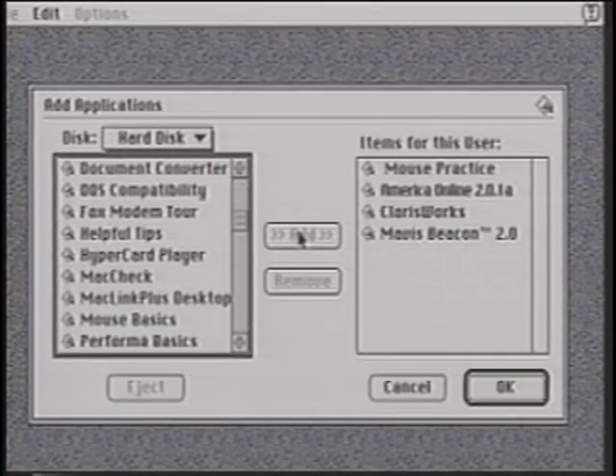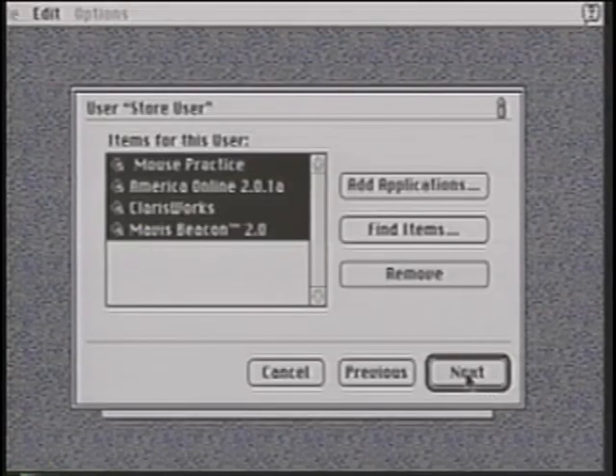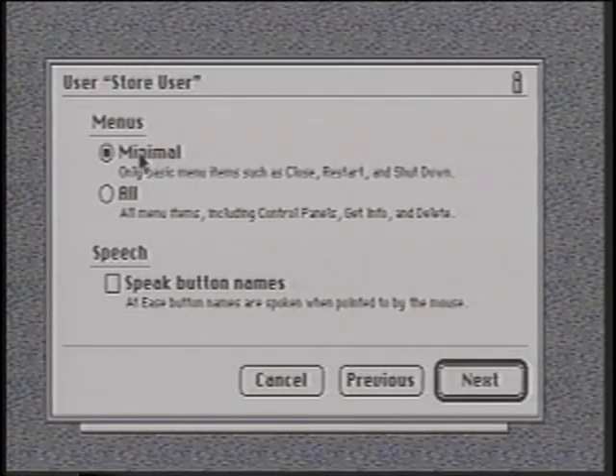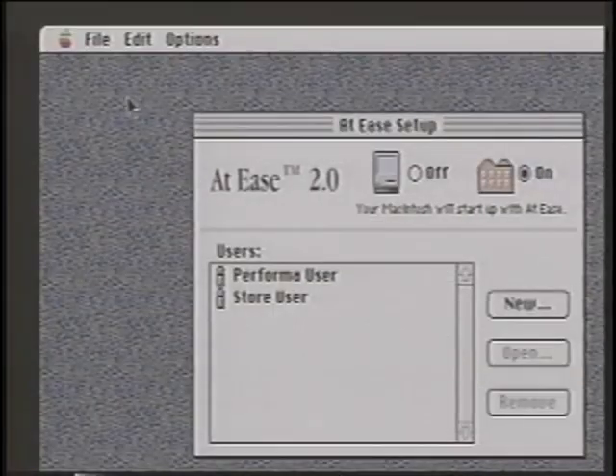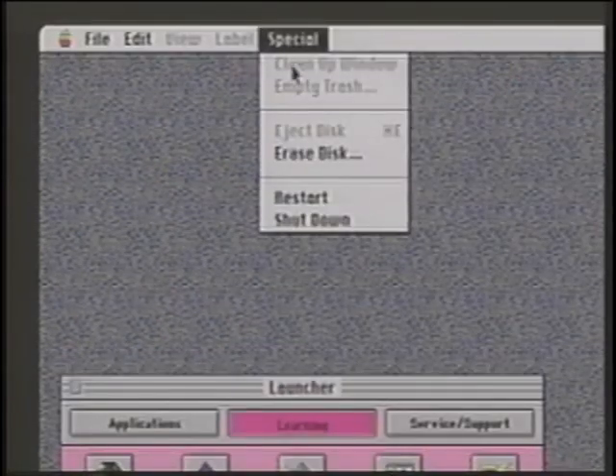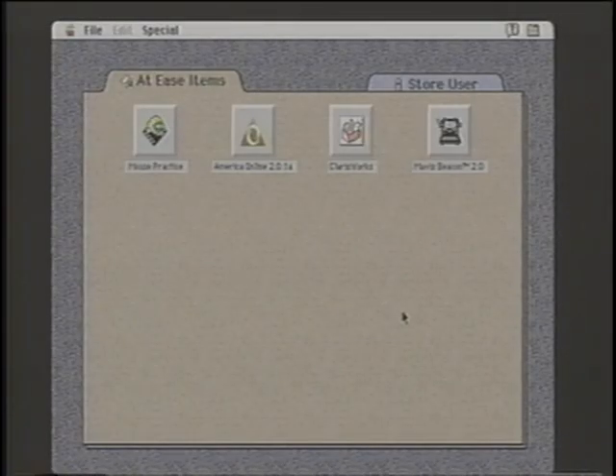Continue adding applications and click OK when done. Click the Next button to decide what menus should be available to the user. You can choose from Minimal menus — so only basic items such as Close, Restart, and Shut Down are available — or All menus, so the user can access control panels, get info, and delete. We recommend using the Minimal menus setting for greatest security. You also have the option of having buttons in At Ease spoken as a user clicks. Click the Next button — for security, you control permission for users to open and save documents: anywhere, only in users folder, or only on floppy disk. You can also allow access to Finder. For store systems, we recommend saving to floppy and no access to Finder for greatest security. Click Done, then quit At Ease and restart your system. Detailed instructions can be found in the At Ease 2.0 Owner's Guide, including what to do if you forget your password.